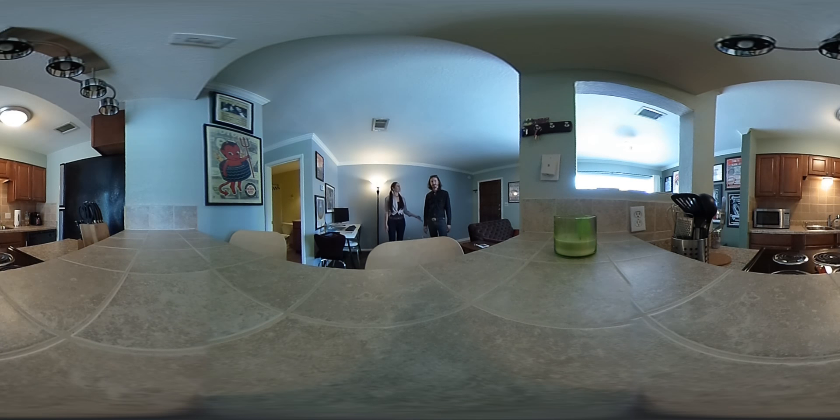Hi guys, Diane here with Nick with Spiller Real Estate. We are here at 500 East Riverside at this incredible condo. One bedroom, one bath. It's just under 600 square feet and it's pretty impressive. Very impressive. It really is.